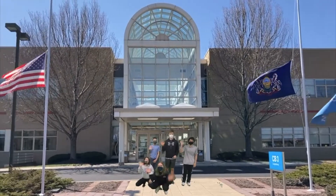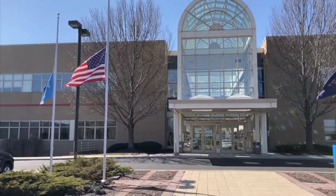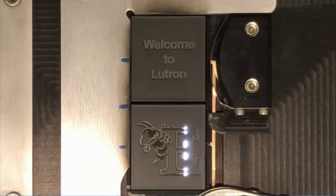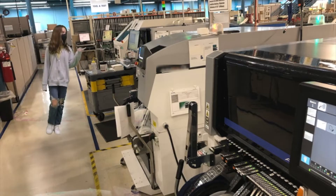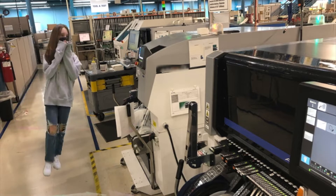Hello everybody, and welcome to Lutron. Lutron designs, manufactures, and sells products ranging from individual dimmers to total light management systems. We not only help our customers control their environment, but we also help them save energy as well. I'm Tammy Reimert. I'm a production supervisor, and I have been with Lutron for 20 years.